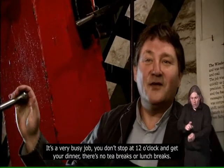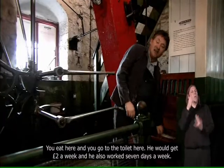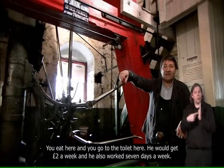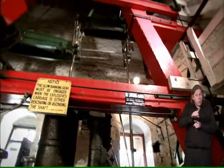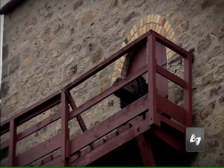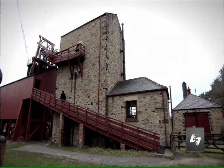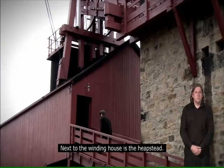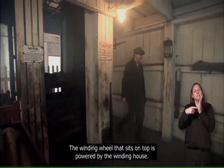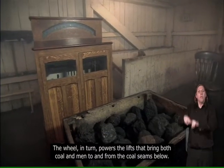It's a very busy job — you don't stop at 12 o'clock and get your dinner. There are no tea breaks or lunch breaks. You eat here and you go to the toilet here. He would get two pounds a week and also work seven days a week. Next to the winding house is the heapstead. The winding wheel that sits on top is powered by the winding house, and the wheel in turn powers the lifts that bring both coal and men to and from the coal seams below.